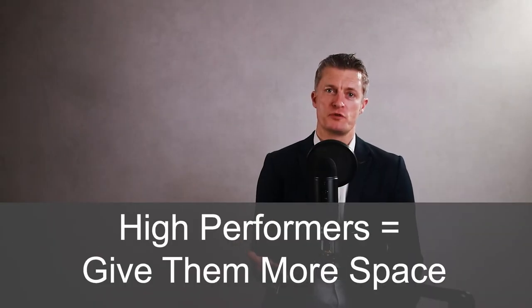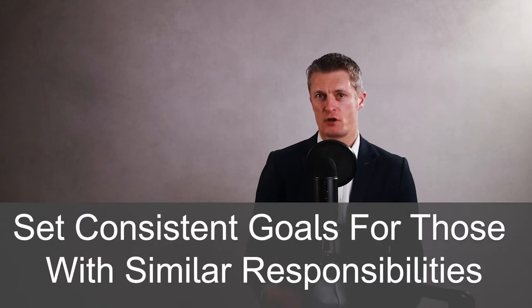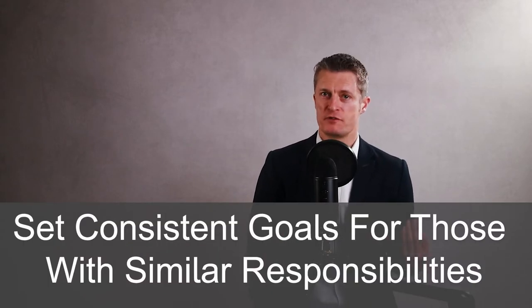With the high performers in your team, follow the same steps but give them more space to work out how they're going to support reaching the team goals. Make sure consistent goals are set for employees with similar responsibilities — if the goal alignment is good, this should happen naturally. Keep the level of the goals similar to ensure fairness. Ask the employees to be fully involved in setting their goals within the framework that you set.